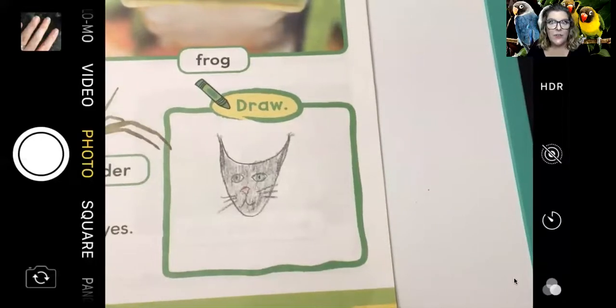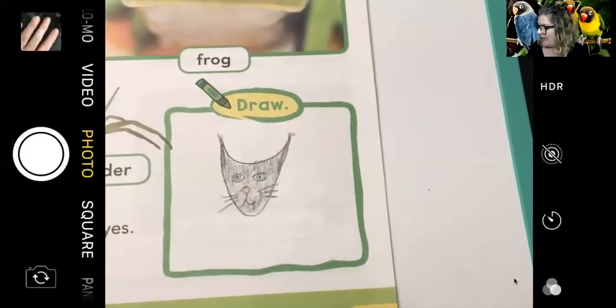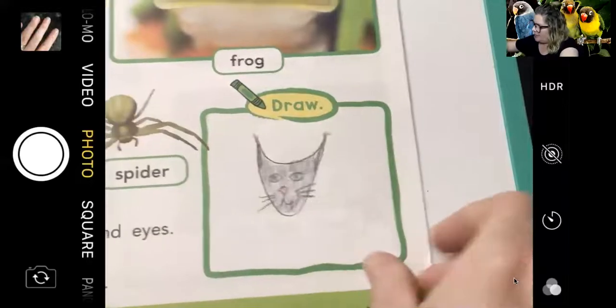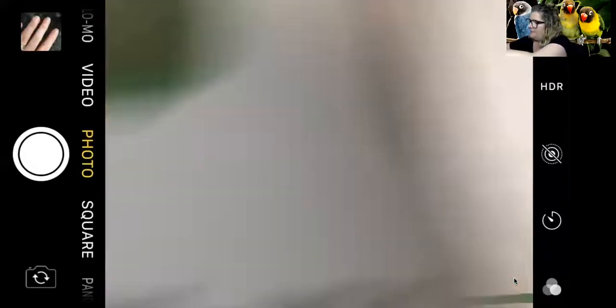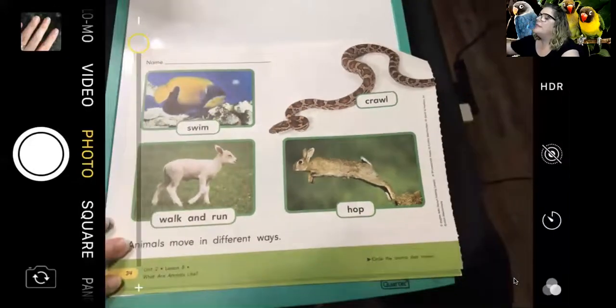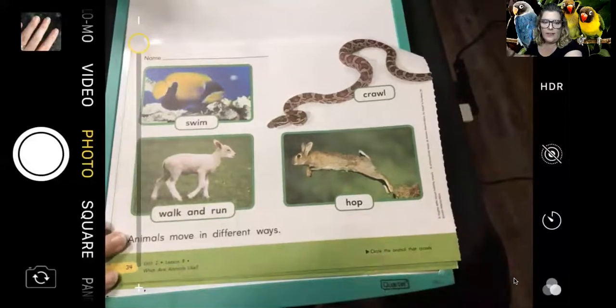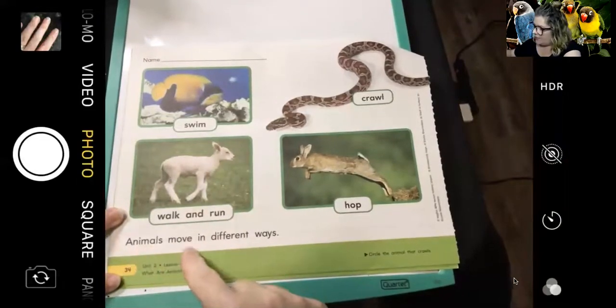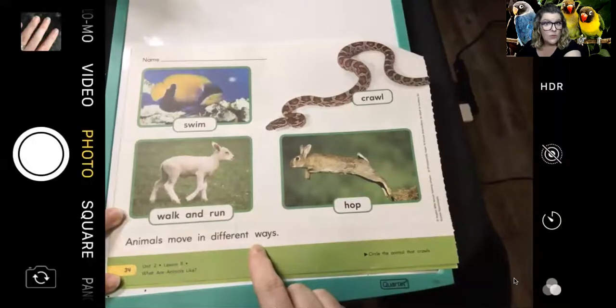If you're not done drawing your animal's head and eyes, pause the video. But if you are ready, let's turn the page to page 34. I'm going to read the sentence first: 'Animals move in different ways.' So let's see the different ways that animals move.